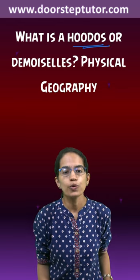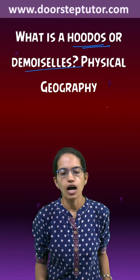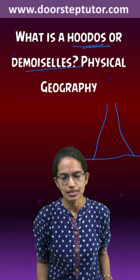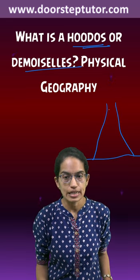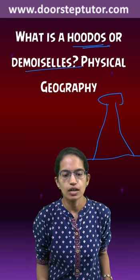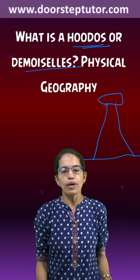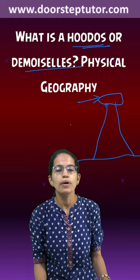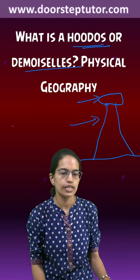Earth pillars, or hoodoos, or demoiselles, are a specific structure which are seen in the desert system or the arid areas with a rock on the top. It appears like a pillar structure, but there is a hard rock on the top and the erosion of the soft rock takes place.